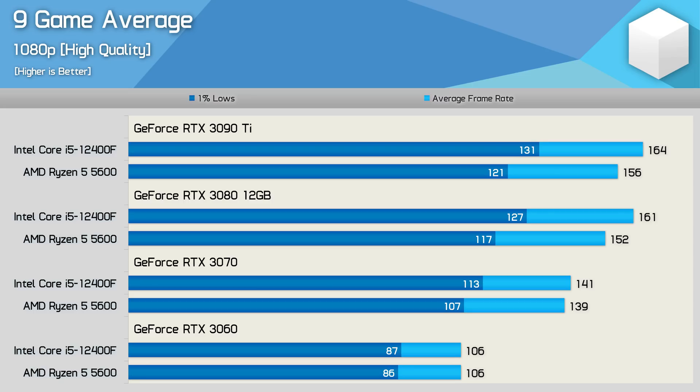For high frame rate gaming, the 12400F does look to be the better option. Dropping down to the RTX 3070 did see margins reduced, especially for the average frame rate. And then for the 1% lows, the 12400F was 6% faster — so certainly not a big difference here.